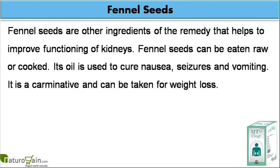Fennel seeds are another ingredient of the remedy that helps to improve functioning of kidneys. Fennel seeds can be eaten raw or cooked. Their oil is used to cure nausea, seizures and vomiting. Fennel is a carminative and can be taken for weight loss.